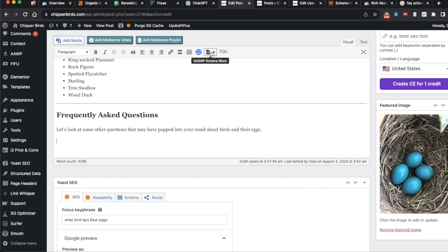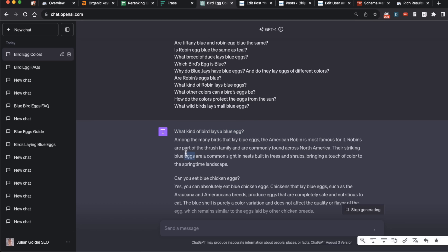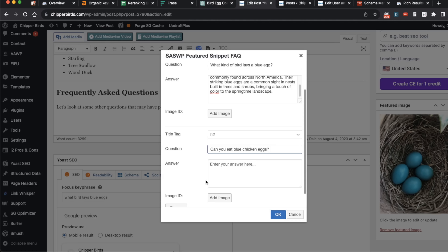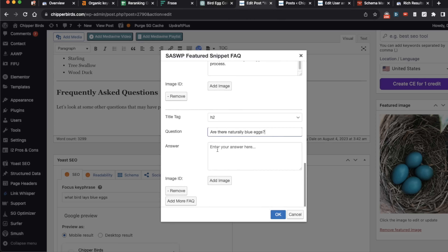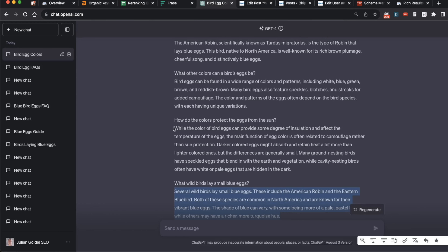To add the FAQ schema I'm going to use a plugin called SWP Schema Block. You pop in the question and the answer for each question and just keep adding more FAQs inside there. I was going to use ChatGPT to generate the schema but couldn't get it working, so we're doing it this way instead. Keep adding all the FAQs — if you look on Google, the optimal FAQ answer length is around 40 to 50 words. If any answers are too long you can just cut them down a bit, then hit OK and click Update.